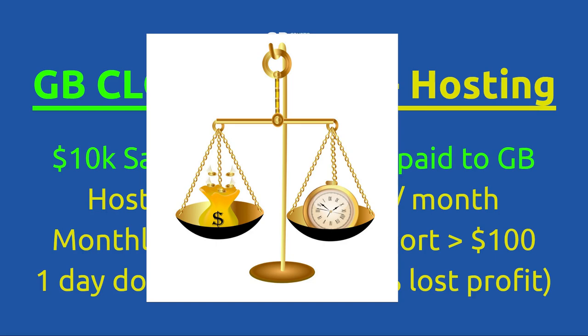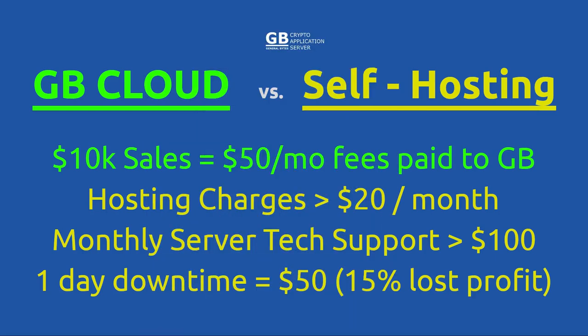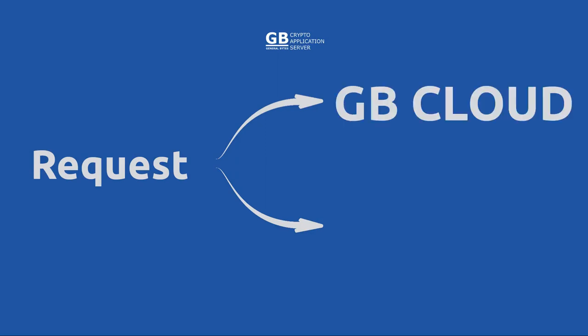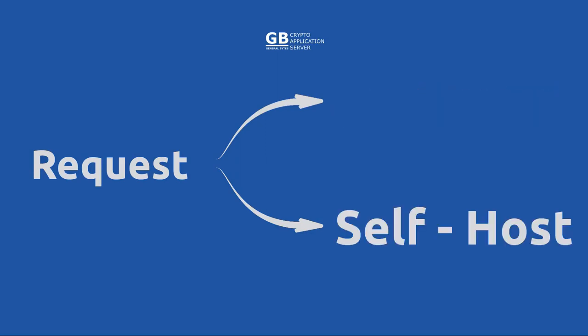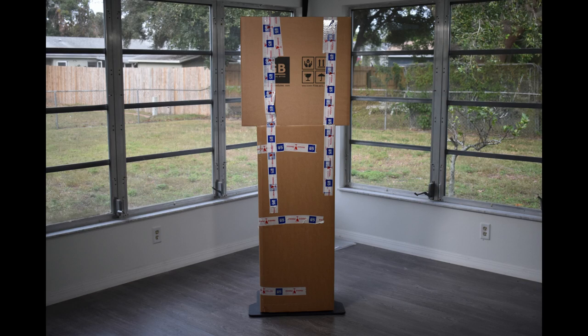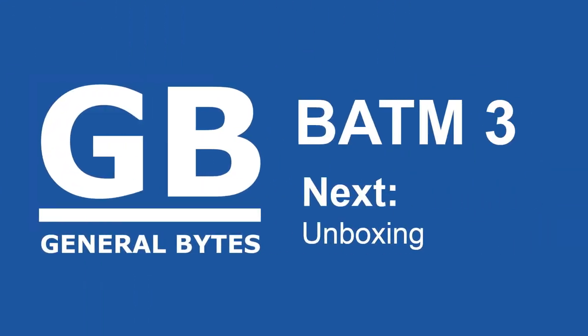Once you have made this excruciating decision, notify the sales team. Reply with 'Yes, sign me up for the cloud, please.' Or if you plan to self-host, 'I want a license key.' They'll respond accordingly. Now prepare for the next step: unboxing. This is all detailed in the next video.